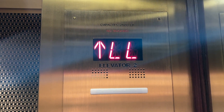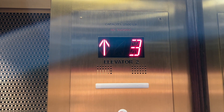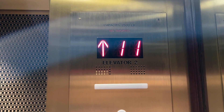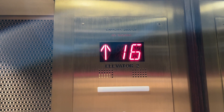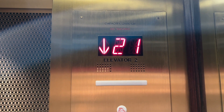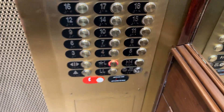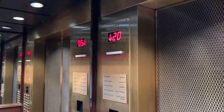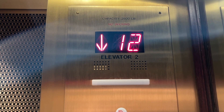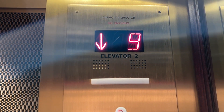One more ride. I'm going to take the first door. Overall, despite the mod, these are still decent. This mod overall turned out nice, even though we technically lost Elevonic 401s for this. This one does shake a little bit, but otherwise it's running just fine.